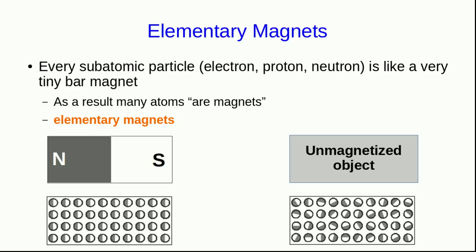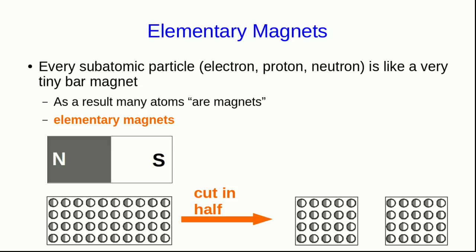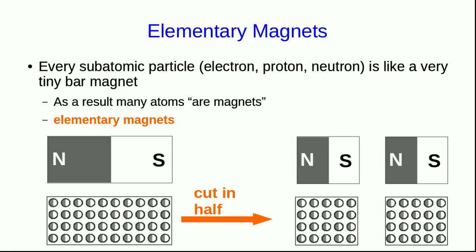In fact, it's more complicated than this. Even in a magnetized object, there's a fair bit of disorder in the organization of its elementary magnets. But the more aligned they are, the stronger the magnet is. We can also now see why we get two complete magnets when we cut a magnet in half — because each half still has aligned elementary magnets, and so each half will still have a north pole and a south pole.